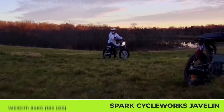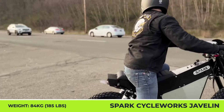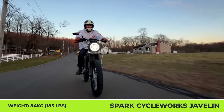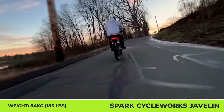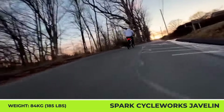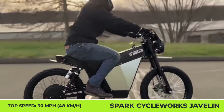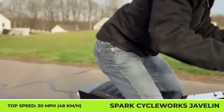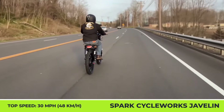Speaking of the technical parameters, the Javelin uses a 4kW rear hub motor that's limited to 2 horsepower and a speed of 30 mph to comply with federal regulations as a motor-driven cycle. However, the Javelin also has an off-road mode that unlocks 55 mph speeds. With an installed 72-volt, 40-amp-hour battery pack, the bike weighs 185 pounds and can do up to 100 miles in the restricted city mode and up to 40 miles in the off-road mode.